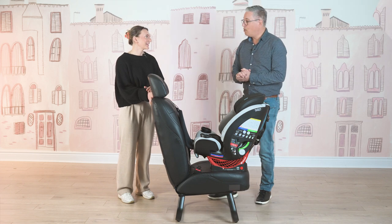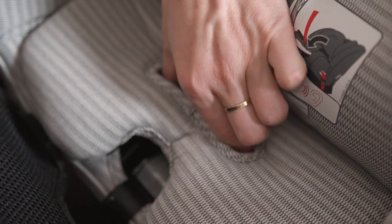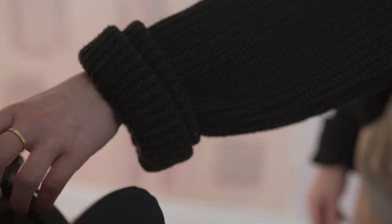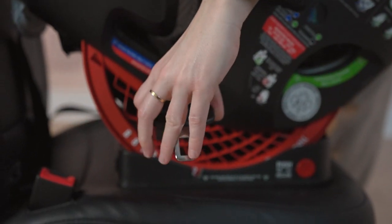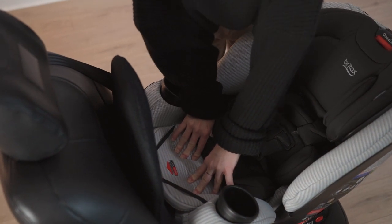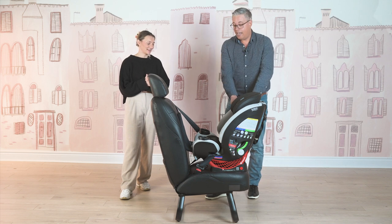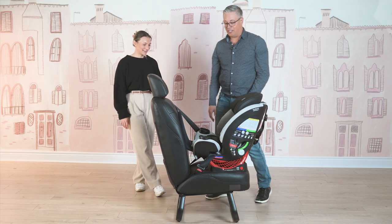Now let's show the Click Tight installation. It's really just the press of a button on the inside of the seat, which opens the mouth of the seat. You grab the seat belt and put the lap and shoulder belt together and go across the seat — make sure you're flat. Buckle that in right there. You don't have to do any heavy pulling or put all your weight in the seat. You just have to press down, hear that click, and the car seat is installed. It's really that easy — the car seat is not going anywhere.